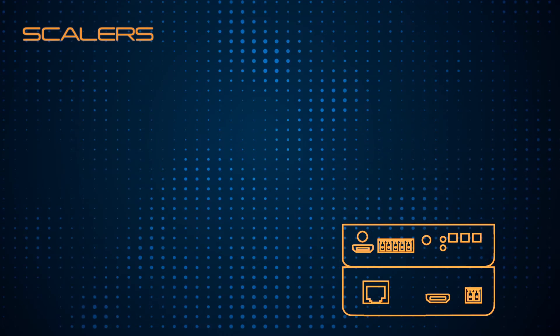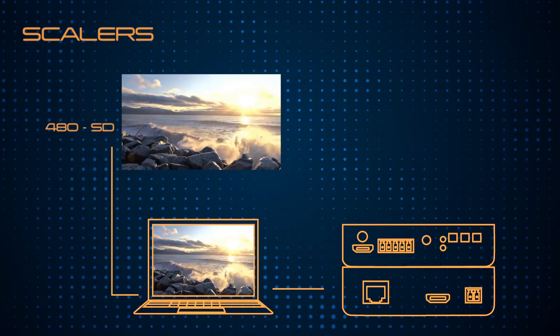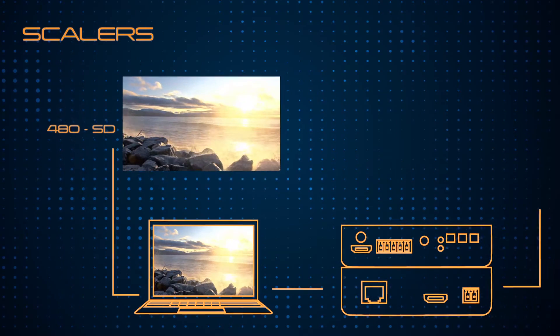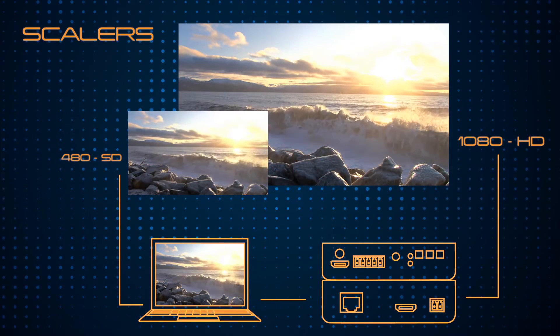On the other hand, a scaler converts video signals from one display to another. For instance, a low resolution 480p standard definition TV may be upscaled to a higher resolution such as 1080p with the use of a scaler.